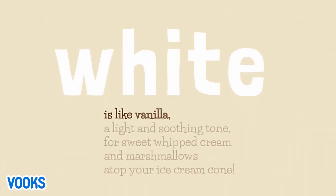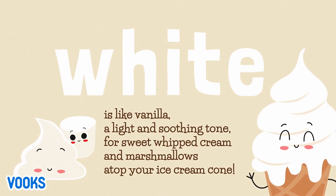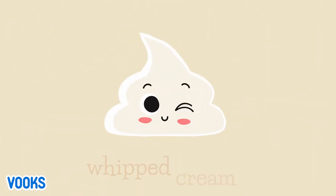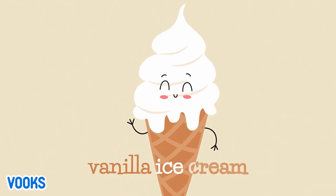White. White is like vanilla, a light and soothing tone. For sweet whipped cream and marshmallows atop your ice cream cone. Marshmallow. Whipped cream. Vanilla ice cream.